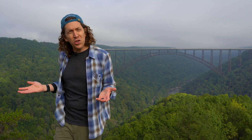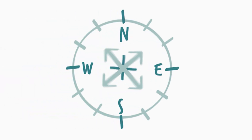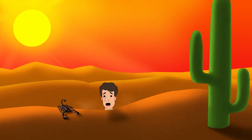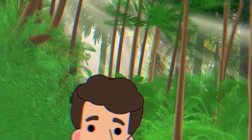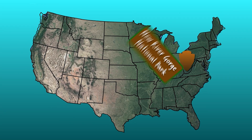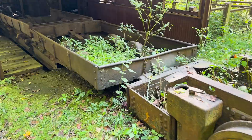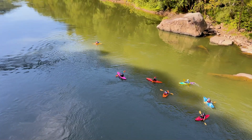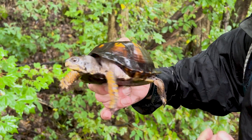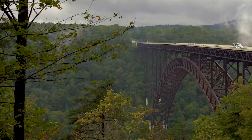But why is there so much coal here? What was it used for? And what was life like for the miners who mined it? Let's find out today on Outsider Class — a production of New River Gorge National Park.